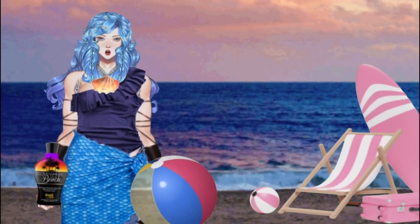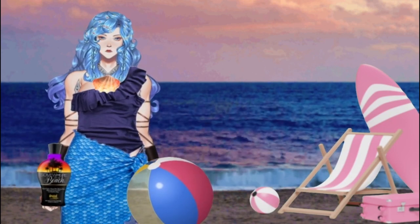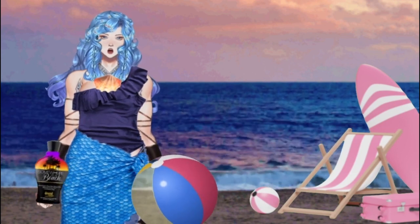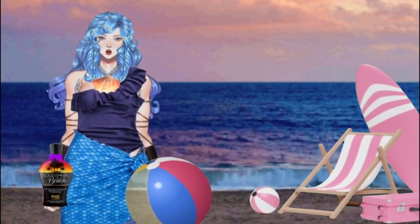Riddle number three: I smell nice, but I'm not perfume. I get put in water, but I'm not dirty clothing. I have a stem, but I am not a wine glass. What am I?